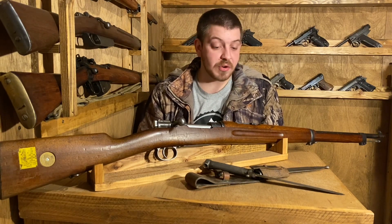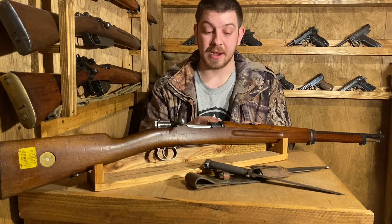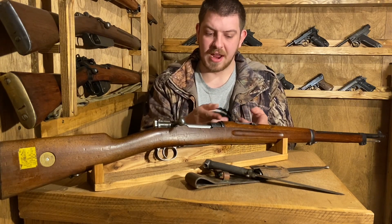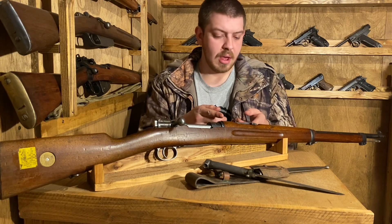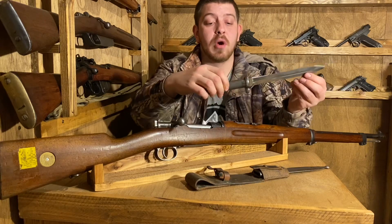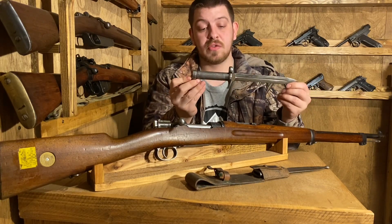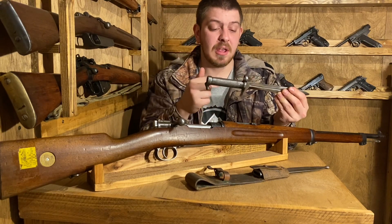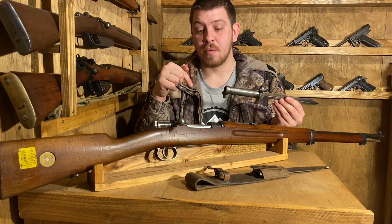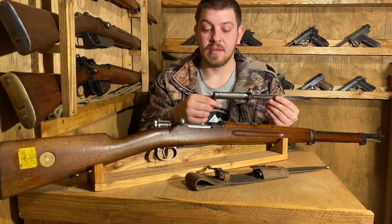Some other interesting features of this gun: one that we'll take a closer look at when we get to the tabletop is this rear sight — it's the opposite of anything else I've ever seen. And another thing we're going to look at individually is this bayonet, because it's a really interesting bayonet. It is hollow and attaches in a way I've never really seen before, so we're going to take a peek at that and then wrap up the history before going to the tabletop close-ups.